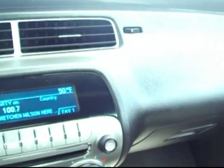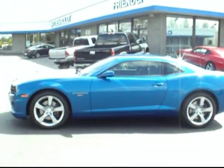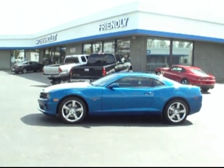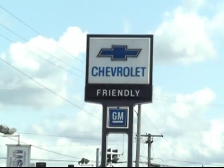Really nice blend of retro feel and new technology. I'll go ahead and step outside here and get you one last look at this one. Again, the 2010 Camaro — in my opinion, the best sports car on the market today, the true 21st century American muscle car. Come see us at the high performance Chevy headquarters of the Northwest, Friendly Chevrolet in Puyallup, where everyone leaves with a smile.